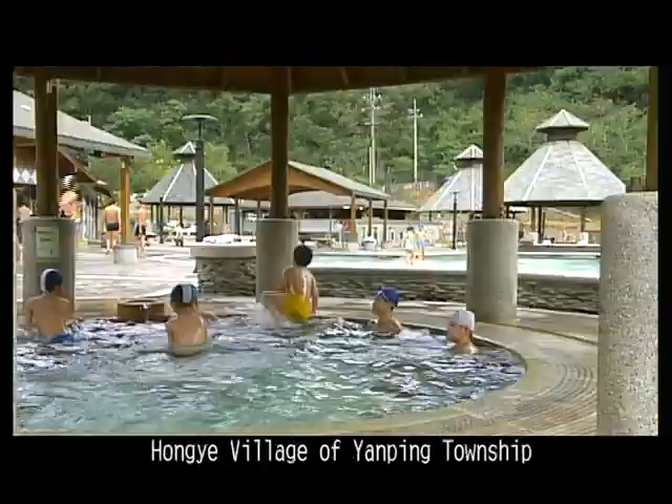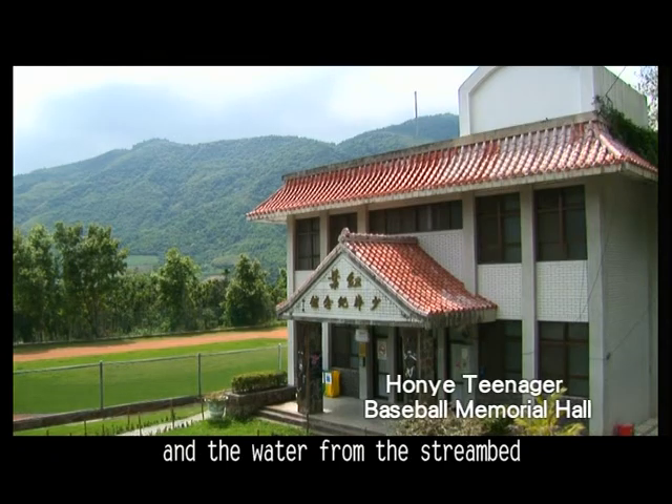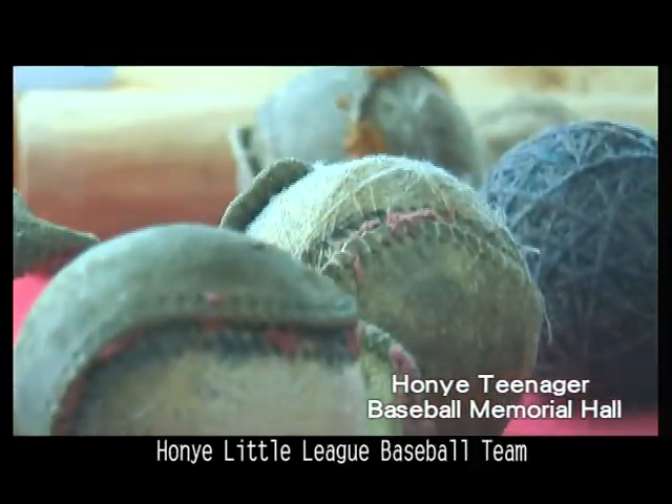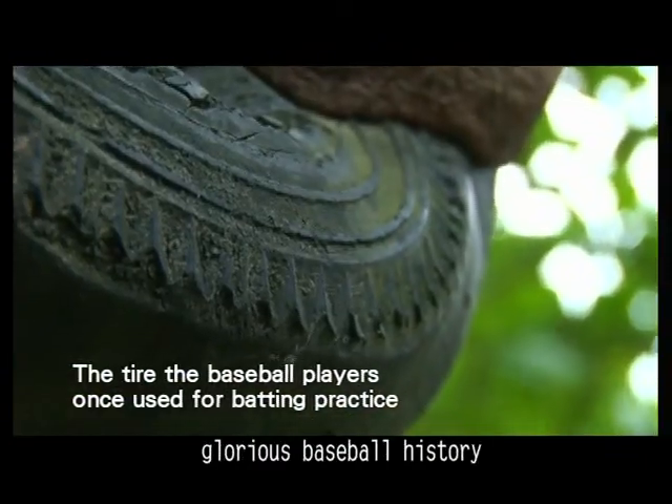Luye Creek winds across Hongye village of Yenping Township, and the water from the stream bed forms the famous Hongye hot spring. Remember the little heroes of the Hongye little league baseball team? Spend a moment here to rediscover their glorious baseball history.